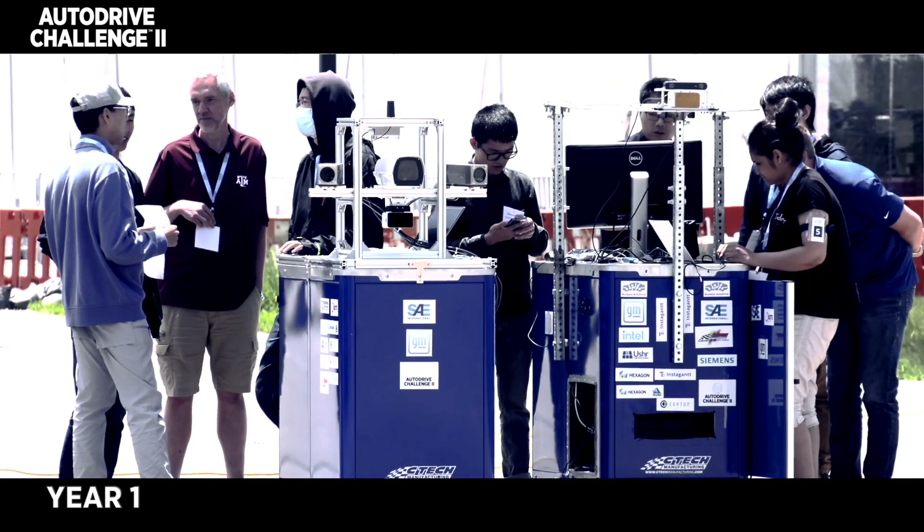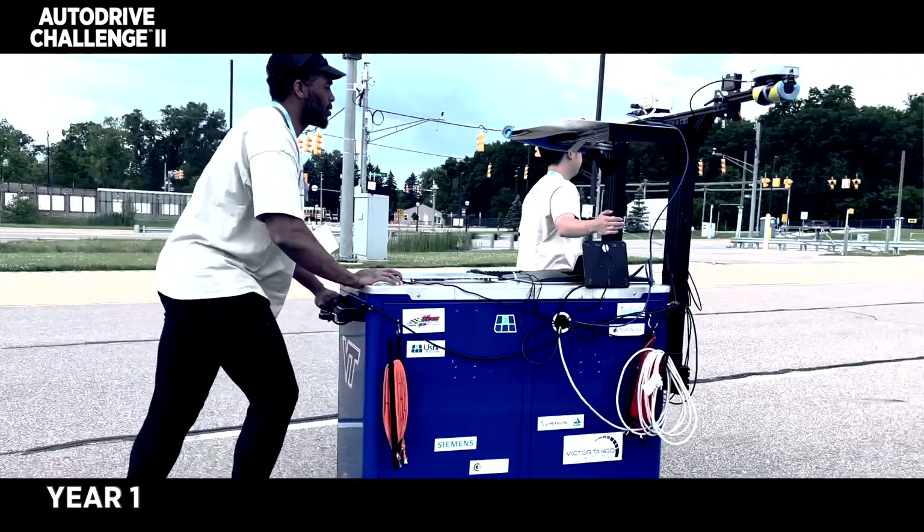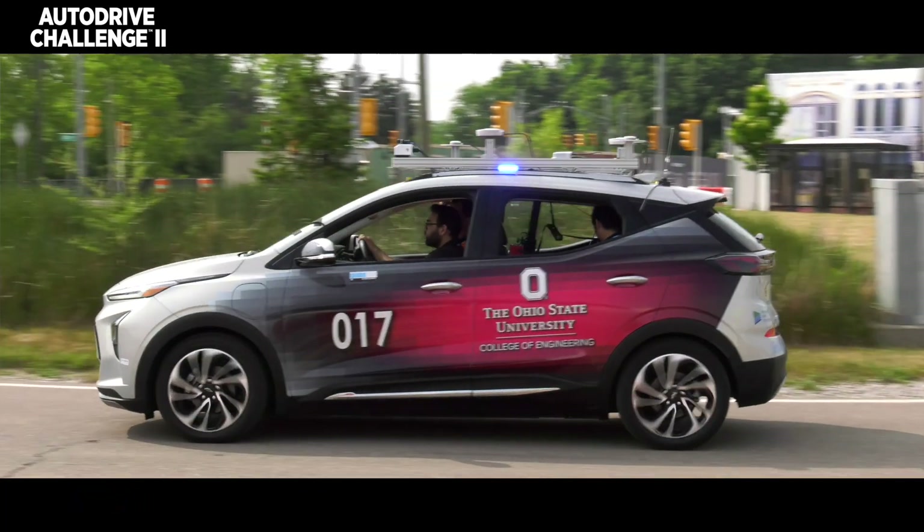Usually as an engineer, you work on one small part in a silo, but the students here have to work on many different things. To see them develop the cars from the cart last year to the car this year with the sensors on it — it's really exciting to see someone in the industry, and they're prime candidates for hiring too.